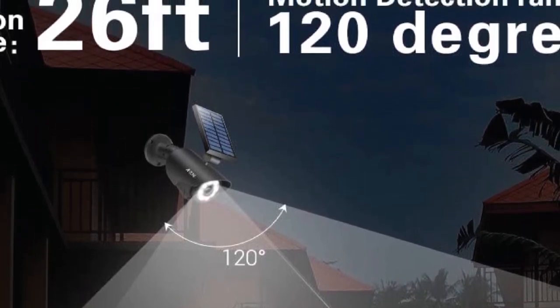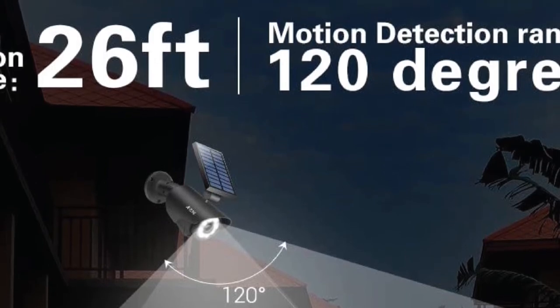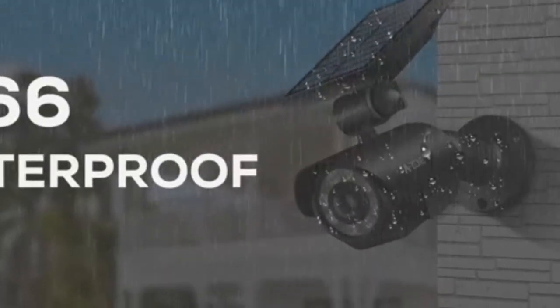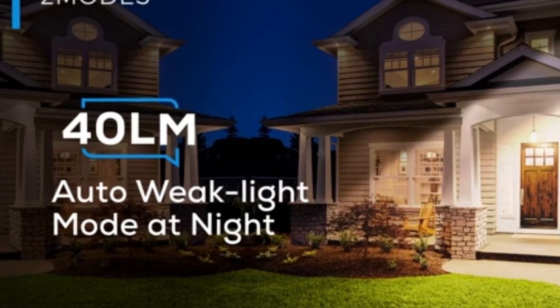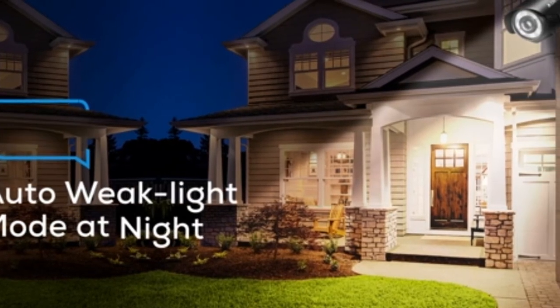To conserve energy, this unit has a built-in photocell sensor that turns off the light in the daytime. We like the dual-light mode option of this solar light as it is quite simple and needs no manual monitoring. You can install it and forget, while the unit runs automatically in weak-light mode at night and switches to high light when the PIR motion sensor detects movement.